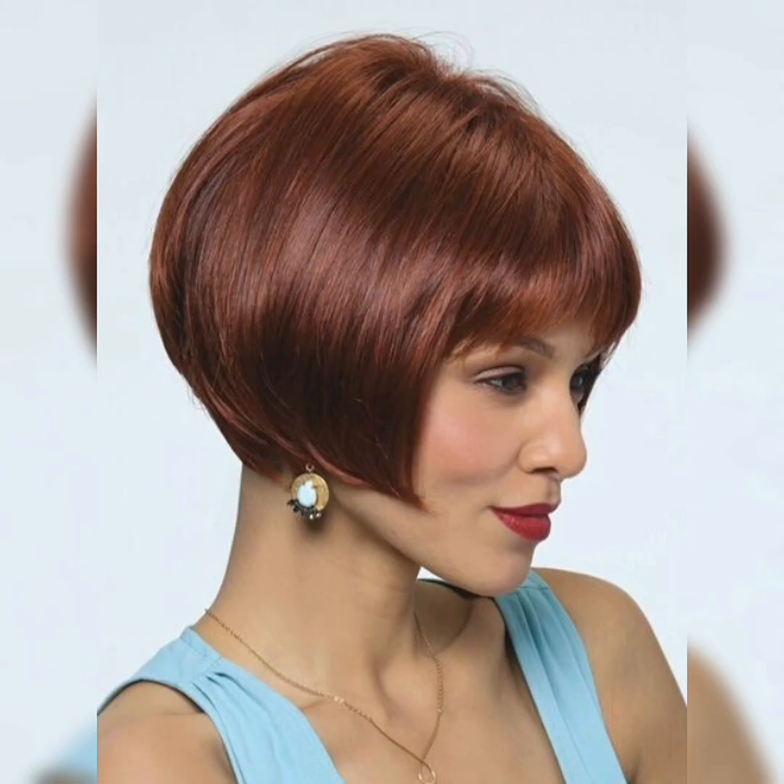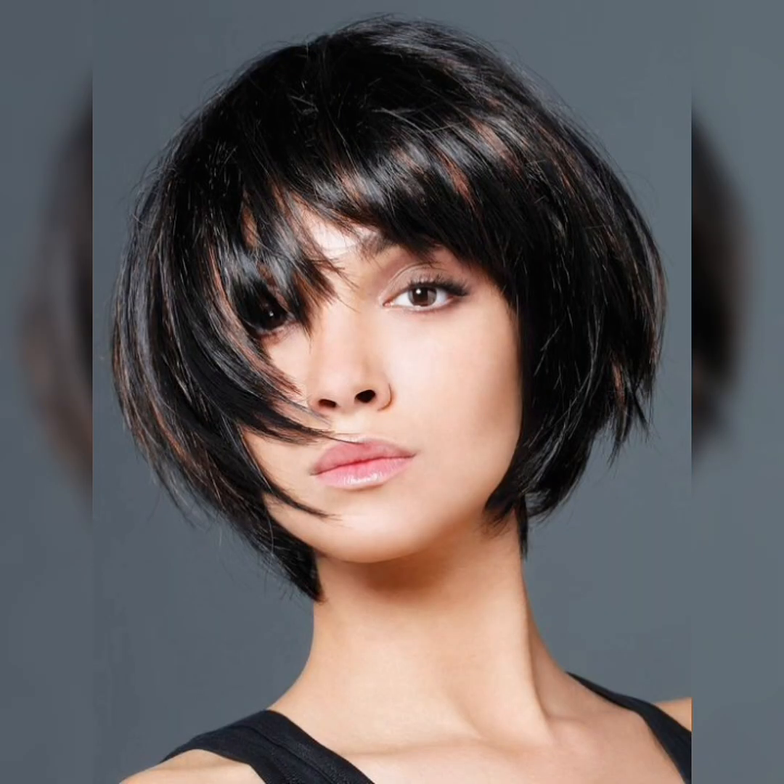When choosing a short bob hairstyle, it's important to consider your face shape and hair type. For example, those with round faces may want to opt for a longer bob that frames their face, while those with fine hair may want to choose a layered bob that adds volume and texture.